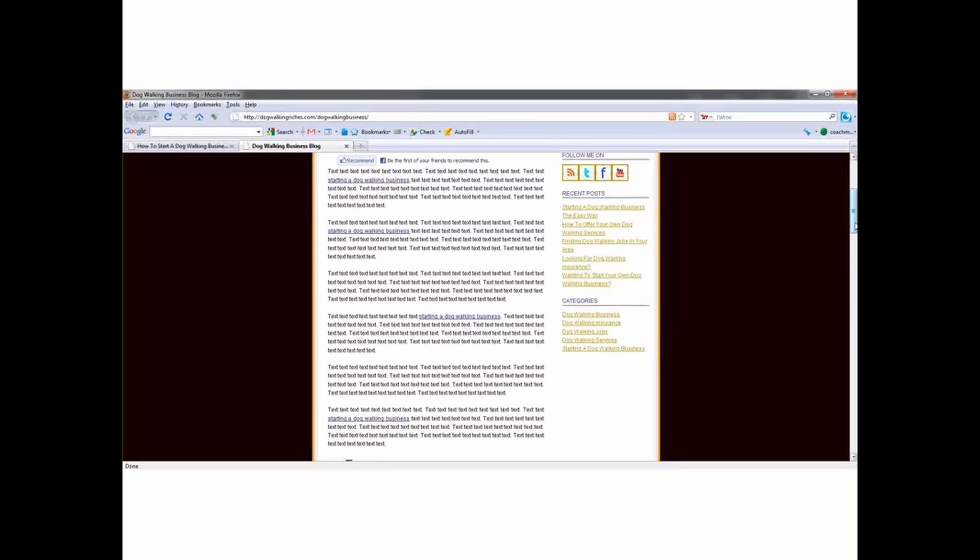What you need to do is take those five first keywords that you're going to try and rank for, and each one of those needs to become a category. Then you need to put one post in each category. So like dogwalkingbusiness — this is the post for it. Then we've got dogwalkinginsurance.